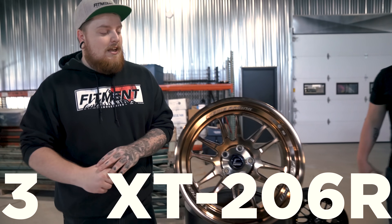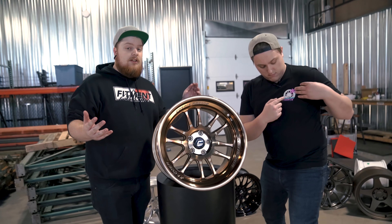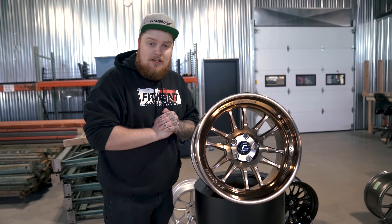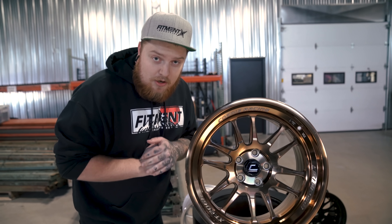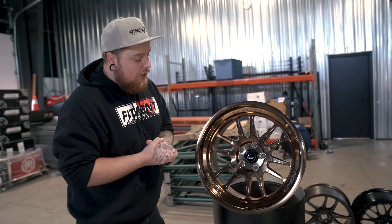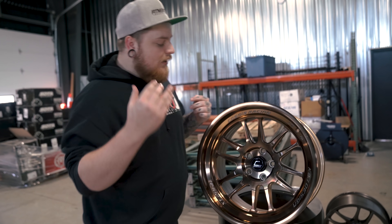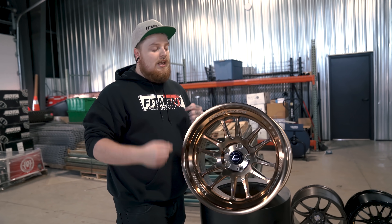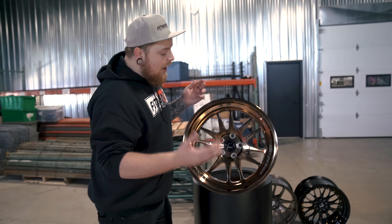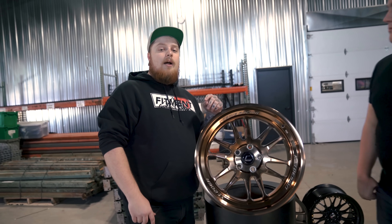At number three on the list is the Cosmis Racing XT 206R, which is my favorite wheel on the list — I think it should be at number one. I'm definitely trying to talk my girlfriend into putting these on her Honda Civic SI. It has a nice lip and I love the concave you can put on these wheels. It's a race-inspired design that gives the car a great look. It's a multi-spoke and comes in a ton of awesome colors. Look at this one right here, the bronze — it cleans up so damn nice. I could talk about this wheel all day.